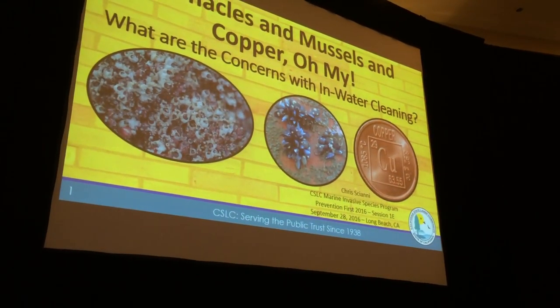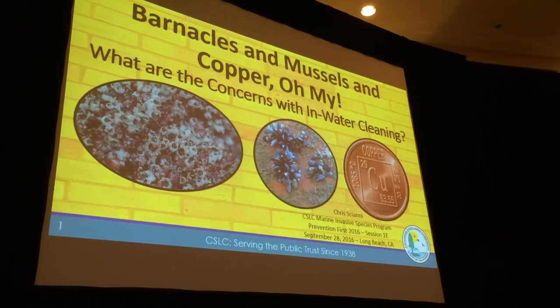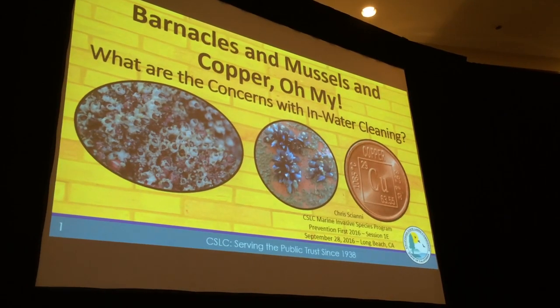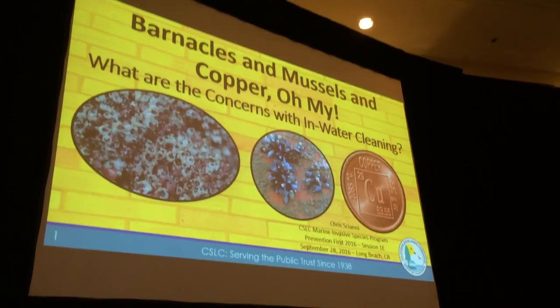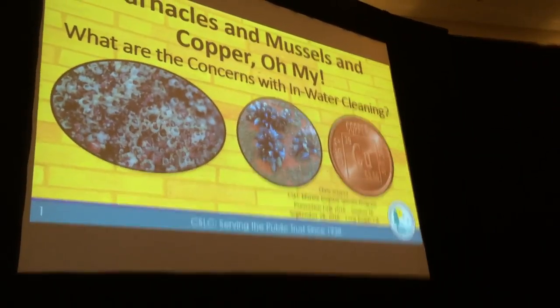Focusing on barnacles, mussels, and copper — basically, what are the things that we're concerned about when we're talking about in-water cleaning from a biosecurity perspective and from a chemical contamination perspective.